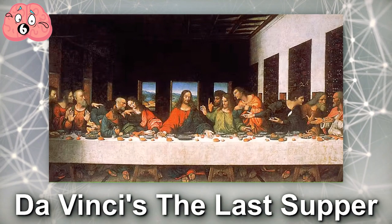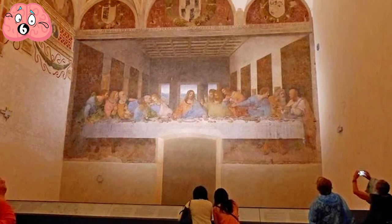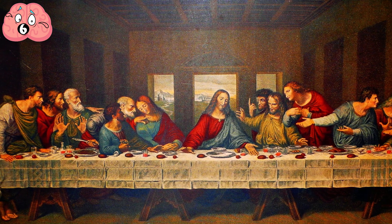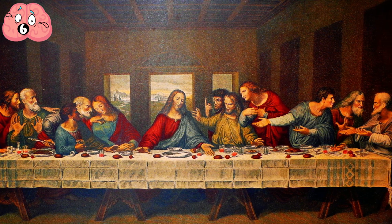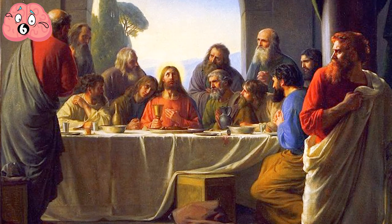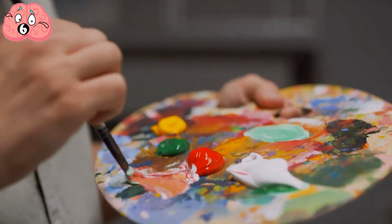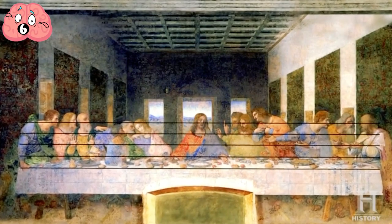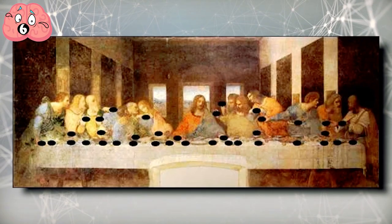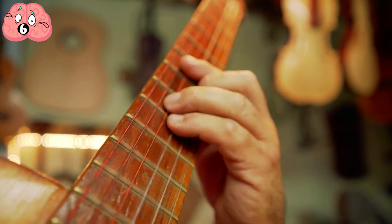Number 6: Da Vinci's The Last Supper. Barring the Mona Lisa, Leonardo da Vinci's The Last Supper is probably his most famous painting. The religious artwork depicts Jesus Christ and his apostles about to partake in a meal — before Judas decided to sell out his divine brother. One of the most famous theories surrounding the painting is that Da Vinci purposely composed it to resemble a musical score, with each loaf of bread and the biblical characters' hands representing a note within its scale, forming a 40-second musical piece.